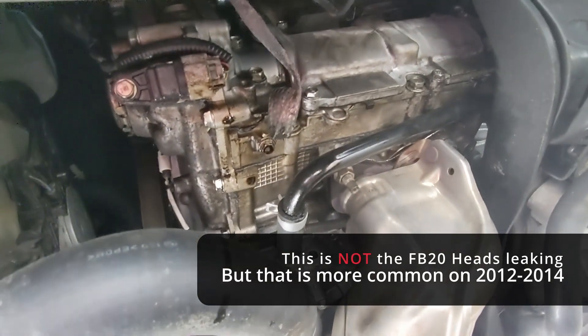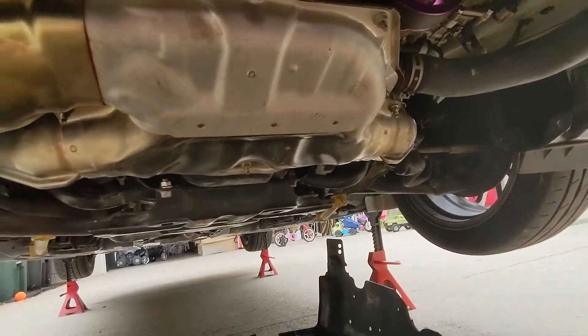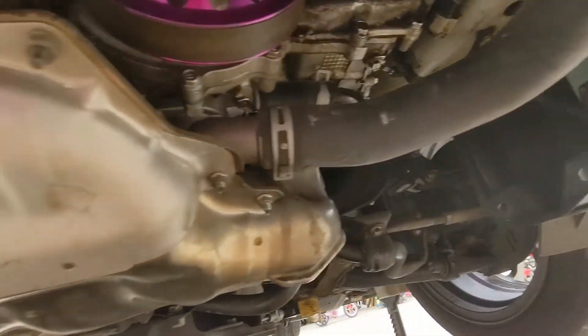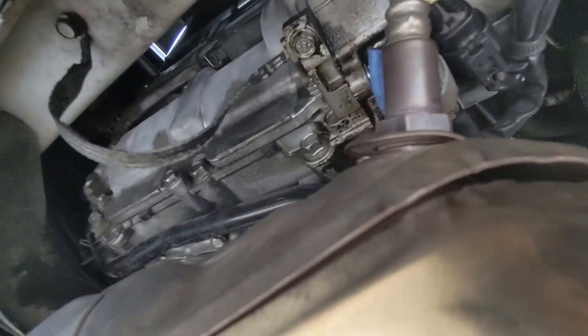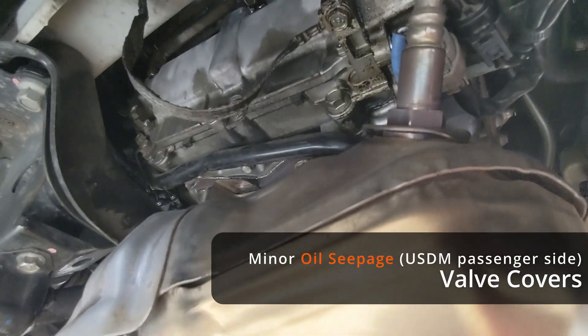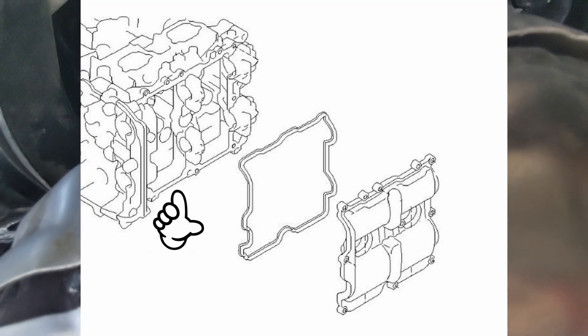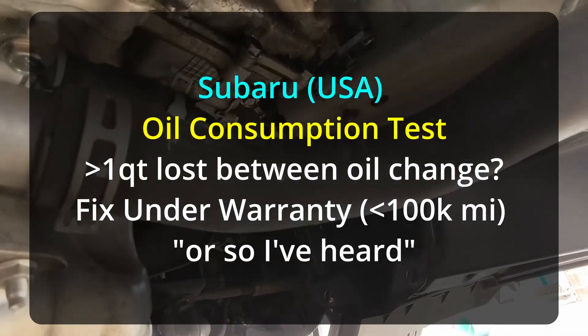It does leak a little bit, but it's not burning oil — it's just leaking oil. I want to be completely fair and not show any favor to either side, so let's take a look at the passenger side here. There's less on the passenger side — you can tell there's a little bit of seepage but it's not blowing out. This side seems to be pretty good.